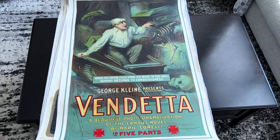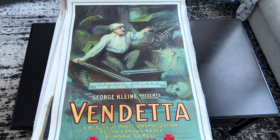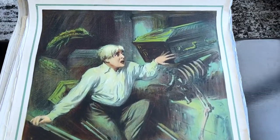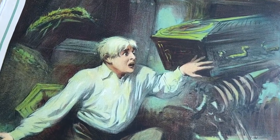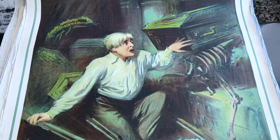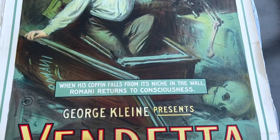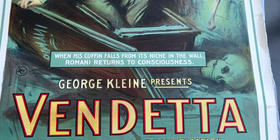This is a fun early horror-themed poster from 1914 showing a guy waking up from a coffin inside of a crypt. This is something that would come straight out of Ron Borst's book. I particularly love that slogan: 'When his coffin falls from its niche in the wall, Romani returns to consciousness.'